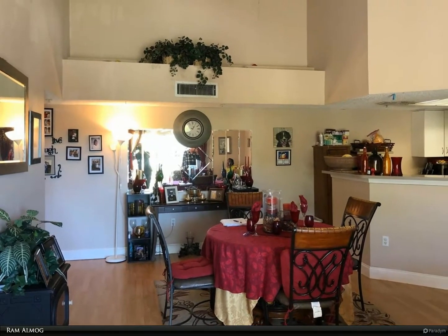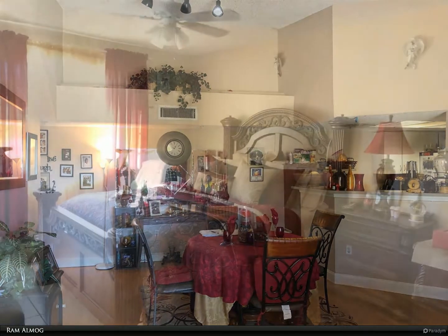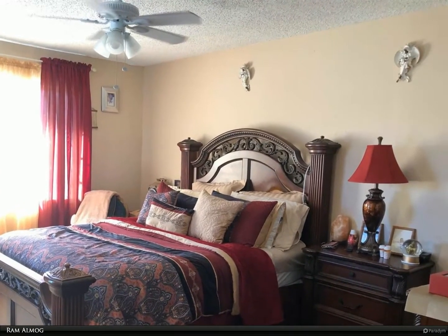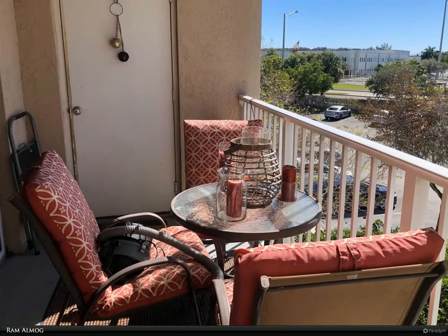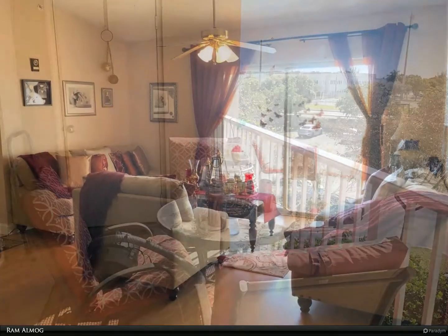Large master bedroom with full bath, walk-in closet, and access to an open balcony. Condo dues include water, sewer, trash pickup, management fees, roof maintenance, common area landscaping, and insurance.